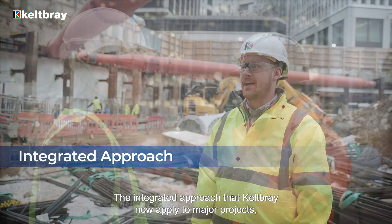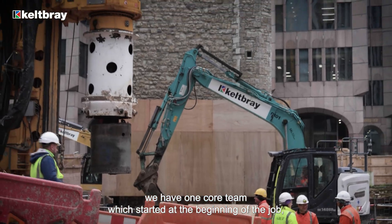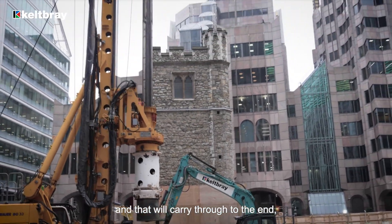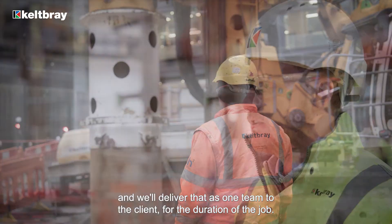The integrated approach that Kelpway now applies to major projects means we have one core team which started at the beginning of the job, and that will carry through to the end. We'll deliver that as one team to the client for the duration of the job.